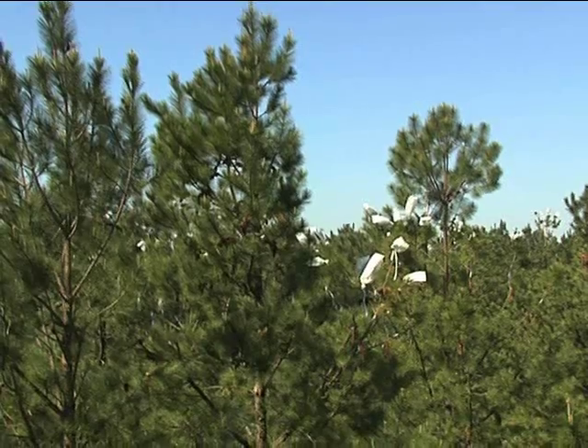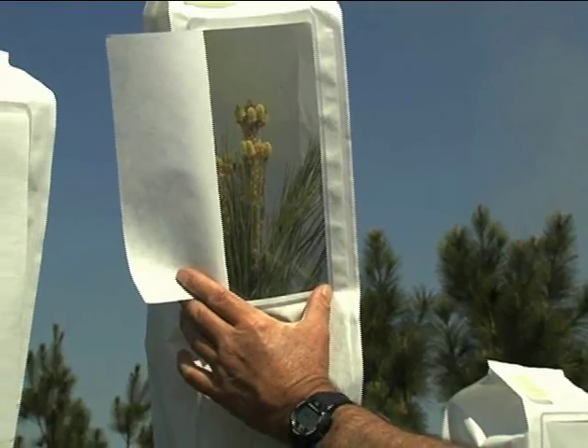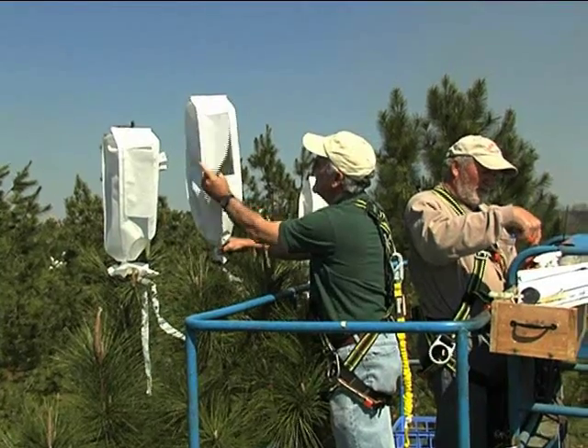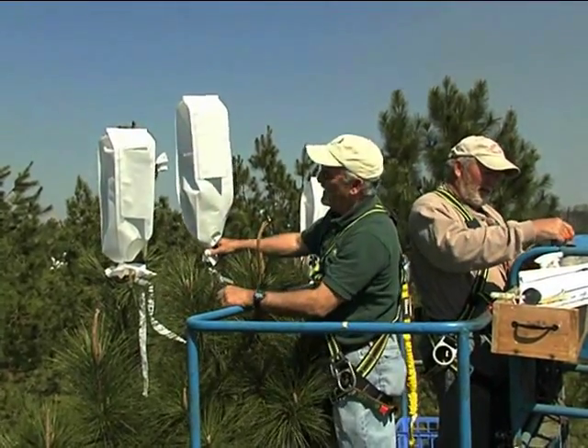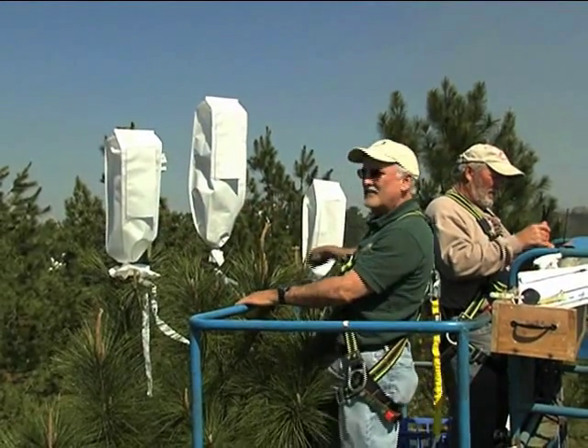We went up about 45 feet in these loblolly pines. The bags protect female flowers from outside germination. This particular bag had about 30 different females, and others nearby had around 18 each.